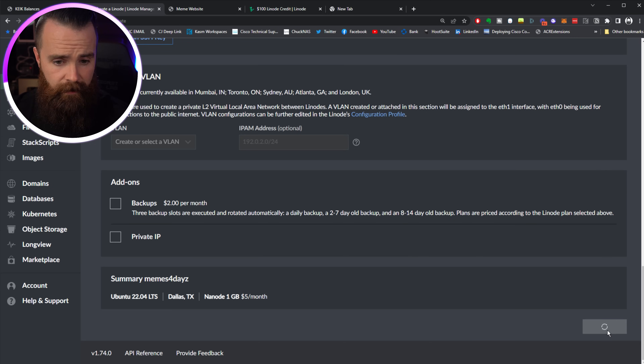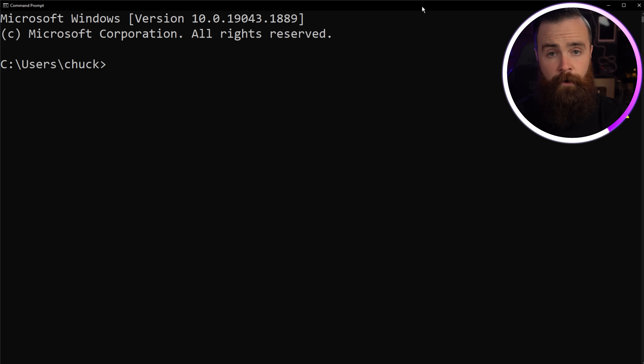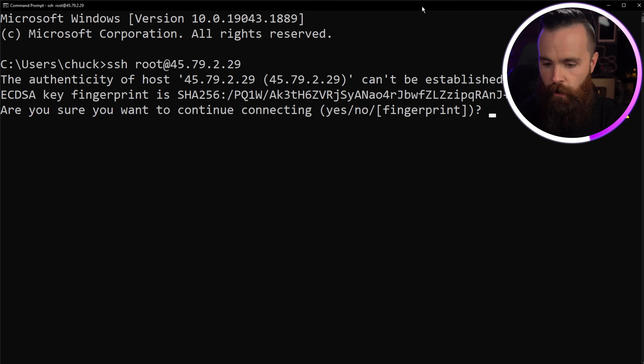In just a few sips of coffee, I'll be up and running — and mine is running. I'm going to copy this SSH command, launch a command prompt or terminal on Mac and Linux, and paste that command.